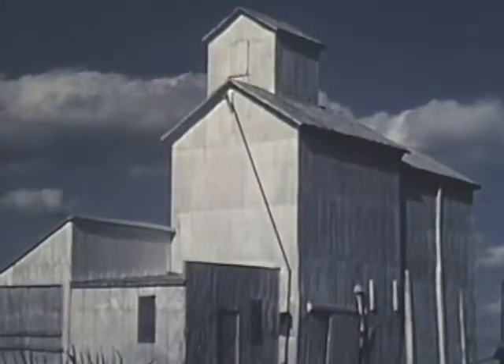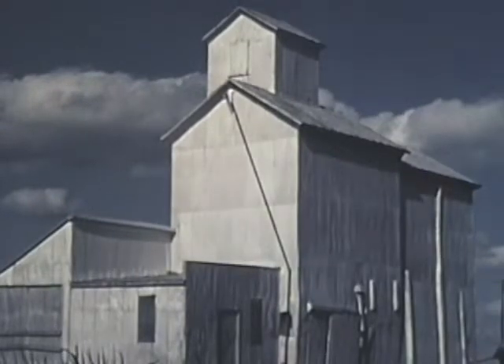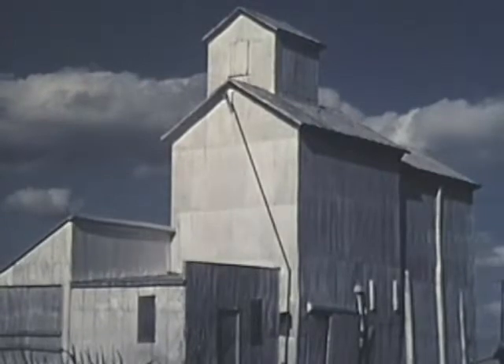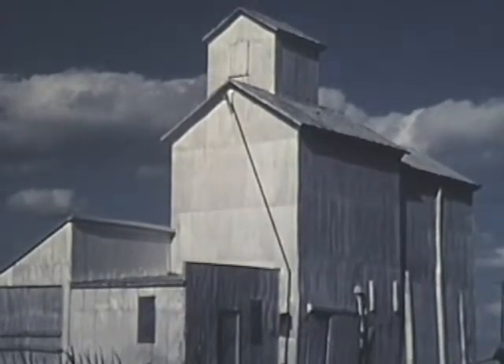Early detection, a sprinkler system, outside access, pre-planning — these are the ingredients for the successful control of a grain elevator fire. Each of these should be investigated and studied during the pre-planning session.